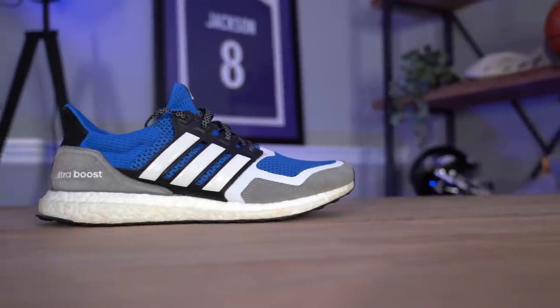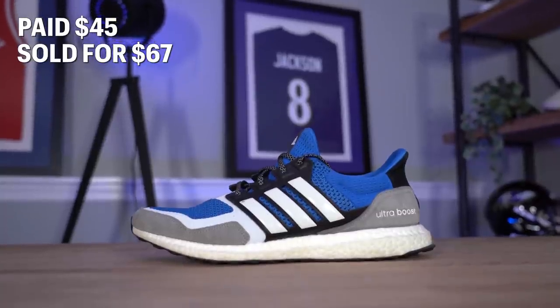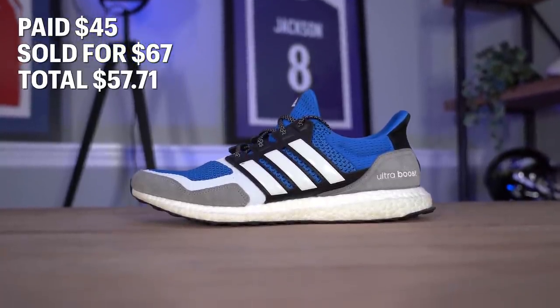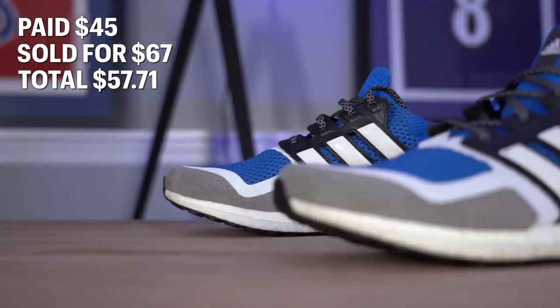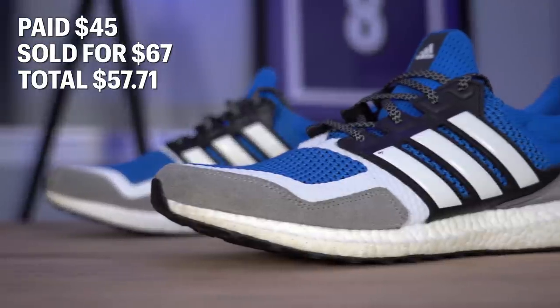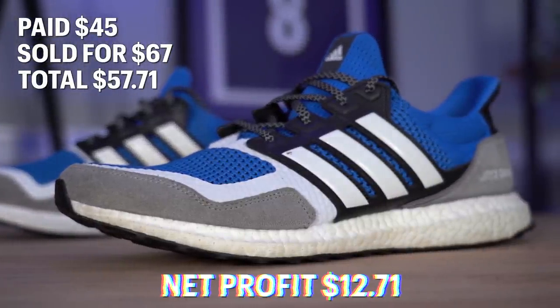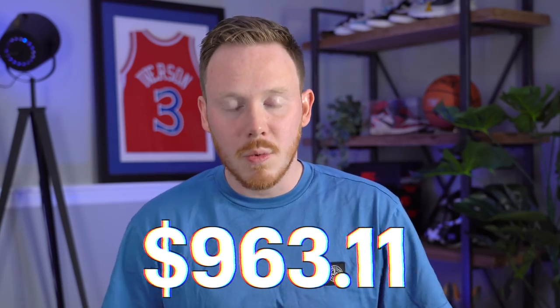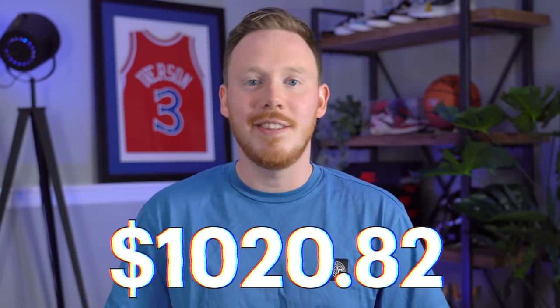We ended up having one more sale this week — the Ultra Boost we'd just picked up from Buffalo Exchange for $45. Those sold on eBay for $67, which left us with $57.71 to put back into the sneaker collection fund. After subtracting the original $45 we spent, we came out with a net profit of $12.71. So after selling those Ultra Boosts, we ended up with a sneaker collection fund of $1,020.82.